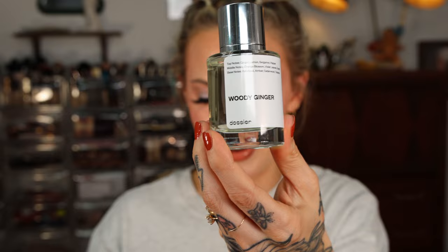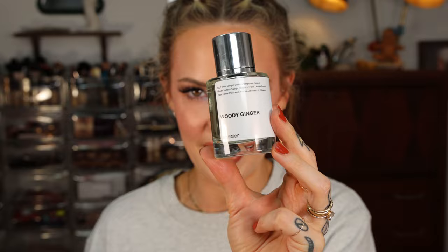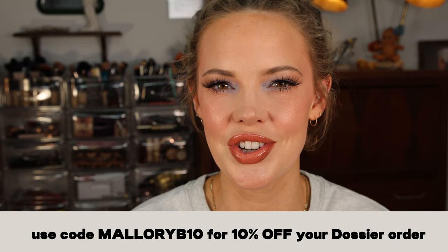This is woody ginger, inspired by Tom Ford for men. When you think of what a man smells like, I feel like that's this — but on me it leans a little more warm, and on Steven it smells more like cologne or aftershave, which I love. Top notes are ginger, lemon, bergamot, and pepper. Middle notes are orange blossom, violet leaves, and cipriol. Base notes are patchouli, amber, cedarwood, and tobacco. I love masculine fragrances. Don't forget, you can get 10% off with my code MalloryB10. Thank you so much Dossier for sponsoring. I'll have all the fragrances linked below, and don't forget to select Klatch at checkout for even further discount.